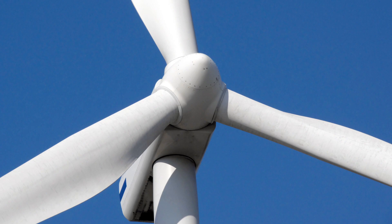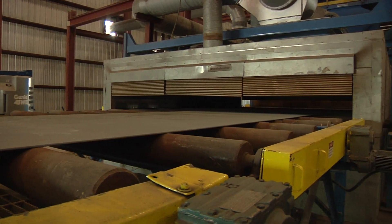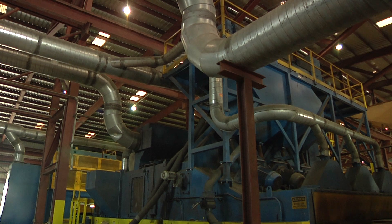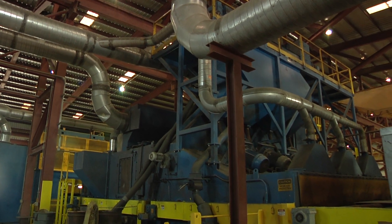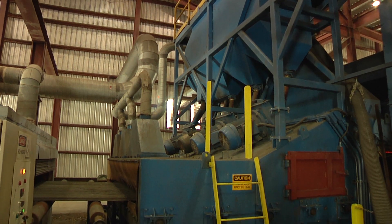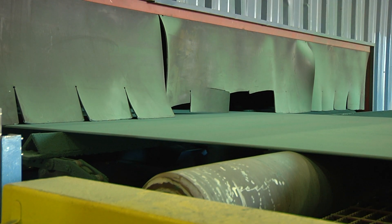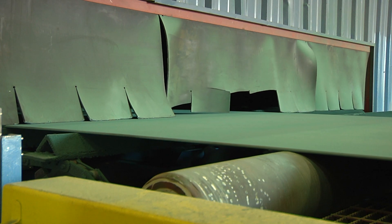In the wind power industry, your tower is only as strong as the metal that built it. With severe and prolonged exposure to the elements, your product needs to stand up to the punishment and corrosion that attacks its surface every day. With over a hundred years of industry experience, Wheelabrator is the world leader in surface preparation equipment and technology for the preparation and protection of metal.